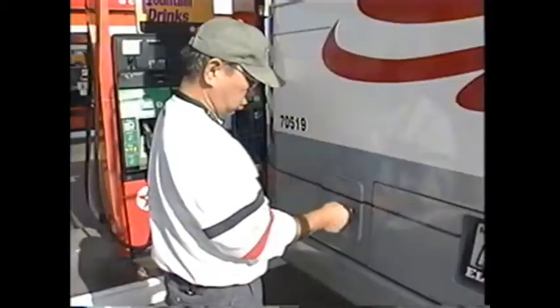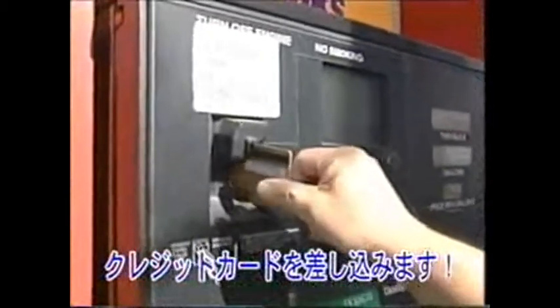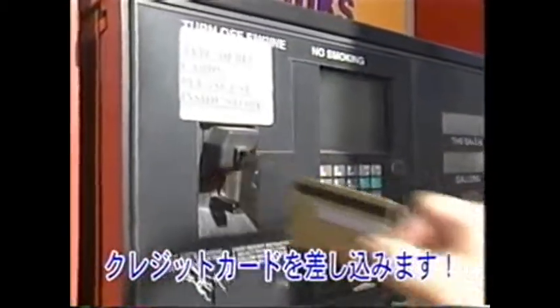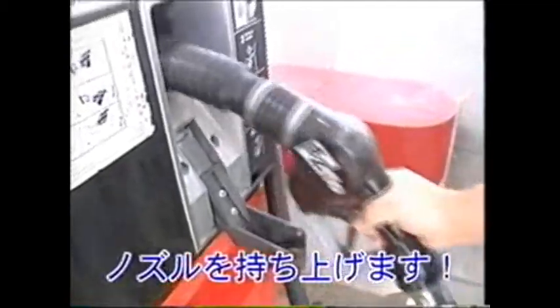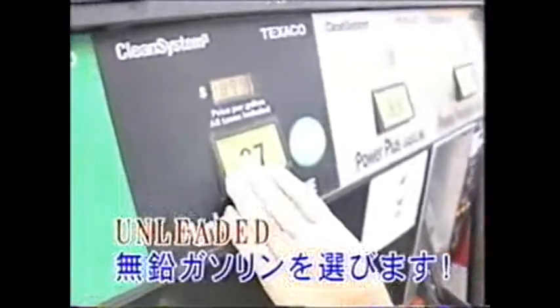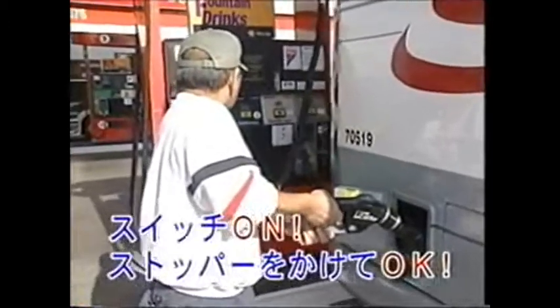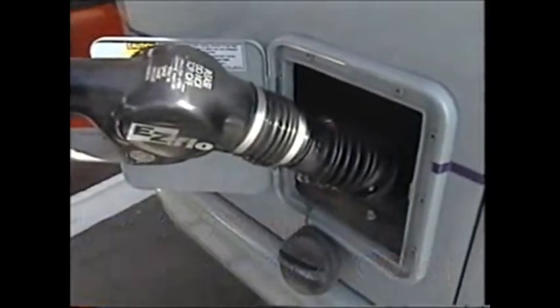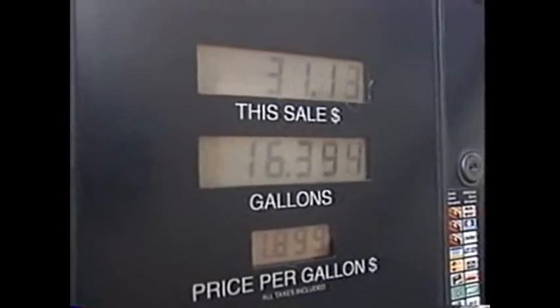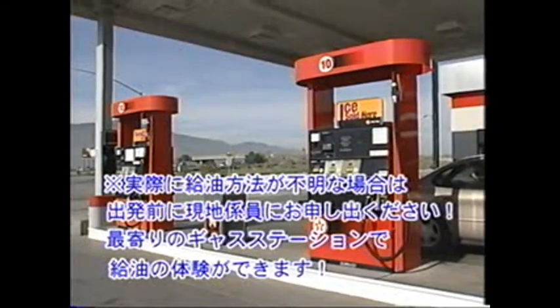モーターホームはガソリンエンジンを搭載しています。車載の発電機も燃料はガソリンで、同じタンクから供給されています。早めの給油を心がけてください。日本と違って、ほとんどがセルフサービスです。まず給油口を開き、クレジットカードの方向に注意して差し込みます。ノズルを外してガソリンの種類を選び、タンクに差し込んでハンドルを握ればOKです。メーターにはガソリンの料金と量が表示されます。給油をすることも、アメリカ文化に触れる良いチャンスです。詳しい方法は現地の係員にお尋ねください。